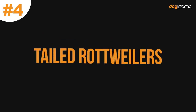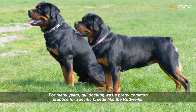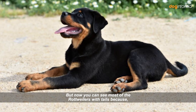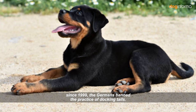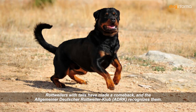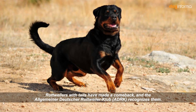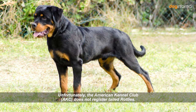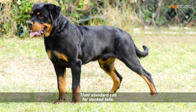Number 4: Tailed Rottweilers. For many years, tail docking was a pretty common practice for specific breeds like the Rottweiler. But since 1999, the Germans banned the practice of docking tails. Rottweilers with tails have made a comeback, and the Allgemeiner Deutscher Rottweiler Club recognizes them. Unfortunately, the American Kennel Club does not register tailed Rotties — their standard still calls for docked tails.